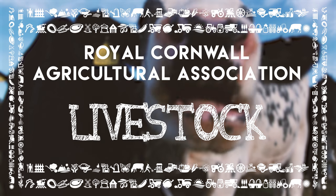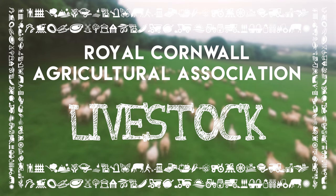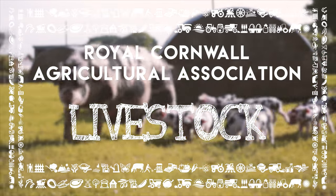There are lots of breeds of livestock. Cattle, sheep, pigs and goats come in all sizes and colours.